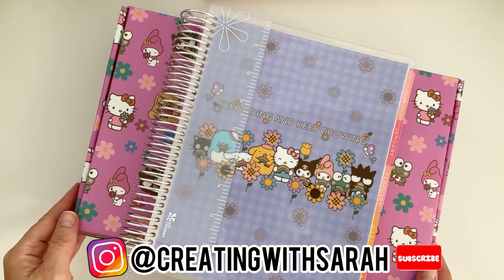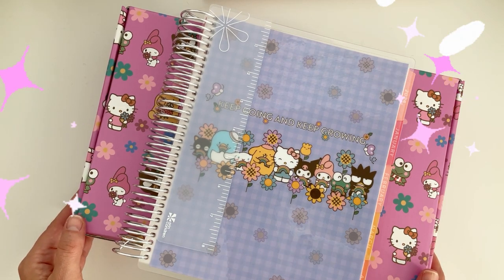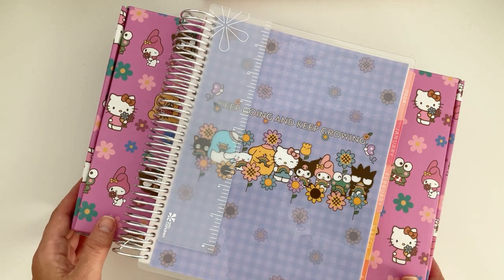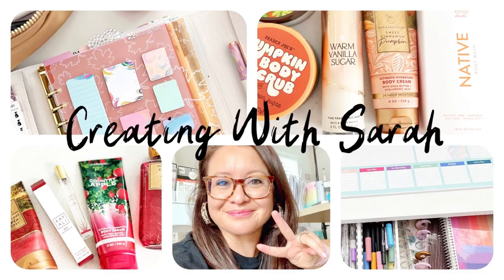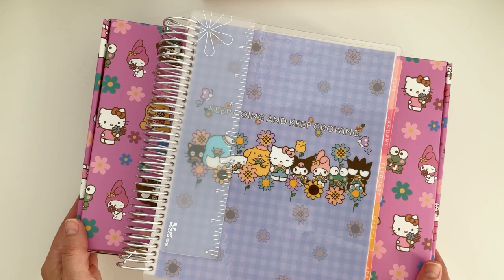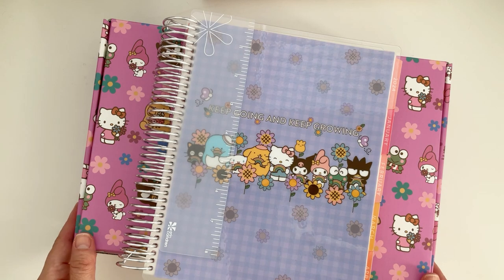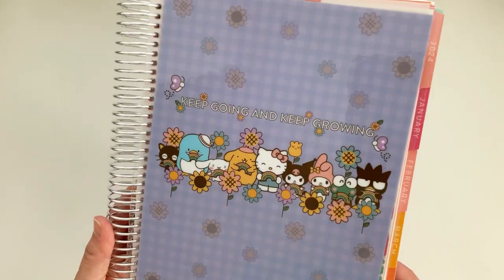Hi there planners, welcome back to the channel Creating with Sarah. Today I have the new Hello Kitty collab with Erin Condren — the new holiday gift set and the life planner to share with you. I'm Sarah, all things creating, planning, and keeping things fun and functional. Erin Condren sent me the life planner along with the Hello Kitty special edition gift box set, so let's get into the life planner first and then we'll get into the gift box.